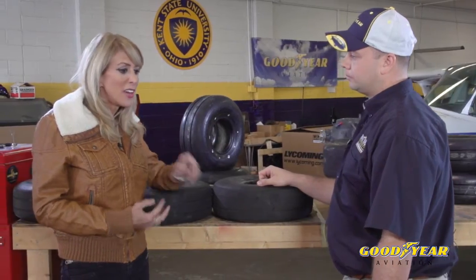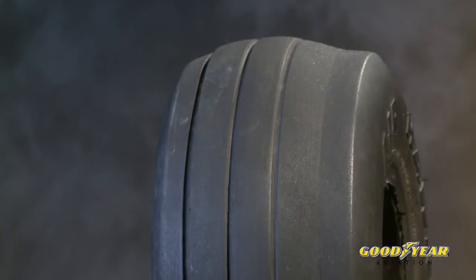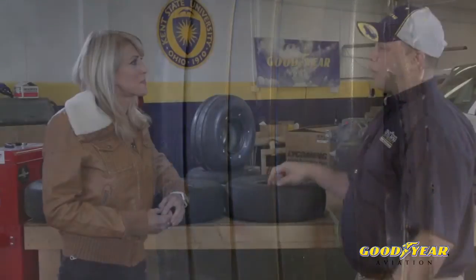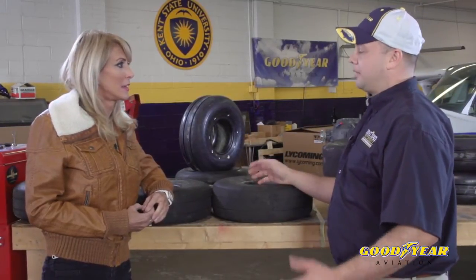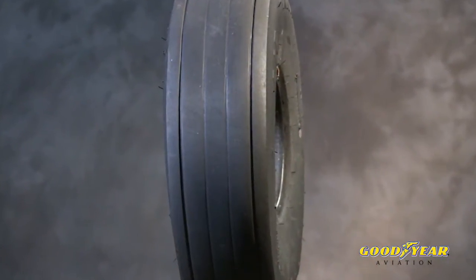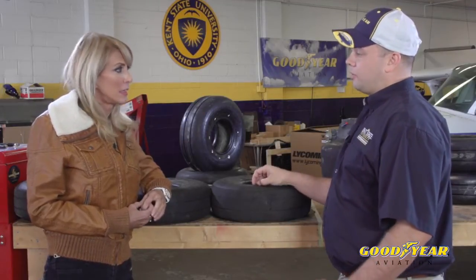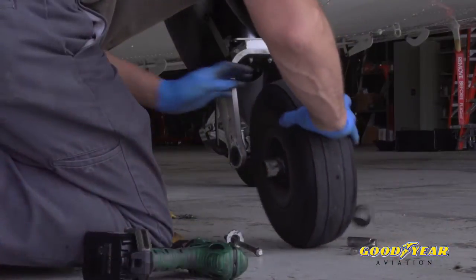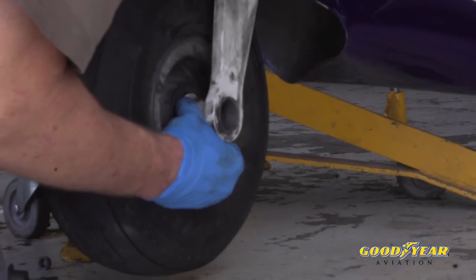Uneven tread wear can really rob a tire of its useful life. Proper inflation is critical — an under-inflated tire will cause the tire to wear more rapidly at the shoulder, whereas an over-inflated tire will cause it to wear more rapidly at the center of the tread. From a maintenance standpoint, we ensure landing gear are in proper alignment. Some aircraft wear tires at an uneven rate, so as a common practice we take the tires off the aircraft, dismount them from the wheels, reverse the tire on the wheel, and reinstall it on the aircraft. That way we maximize our dollars.